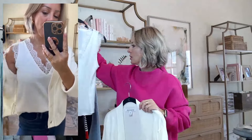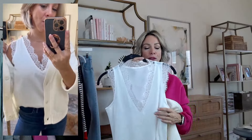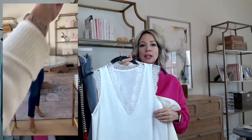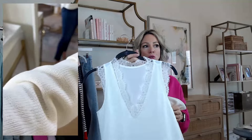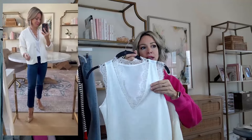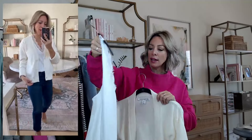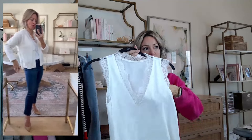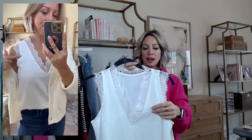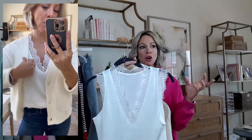I paired it with this little tank that works year round. In the summer you can wear it by itself with slacks, a skirt, or even jean shorts. When it's fall and winter, it looks really cute with a cardigan over it because you get to see the little lacy detail peeking out. And this is only $19. The white is a little on the sheer side, so you'll want to wear a flesh-toned bra to conceal it.